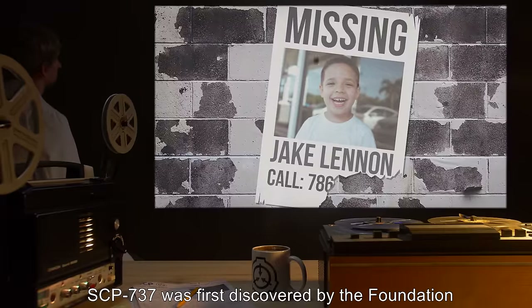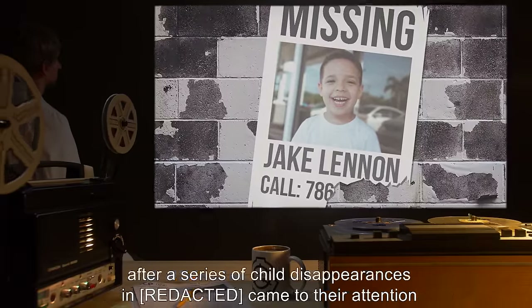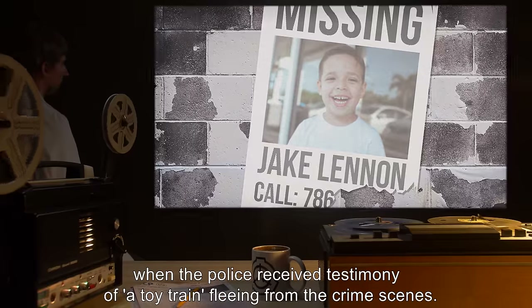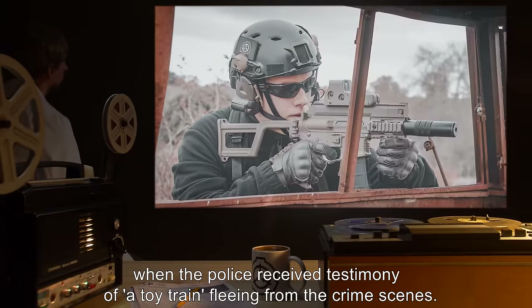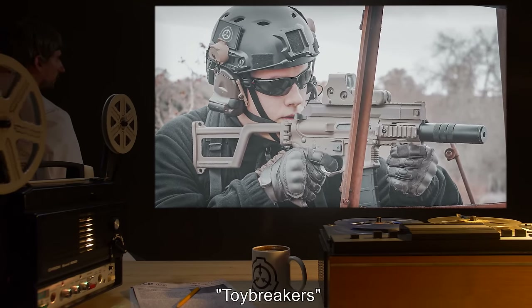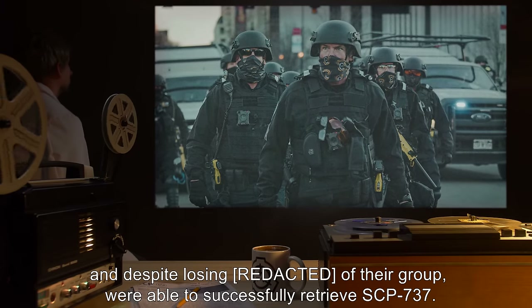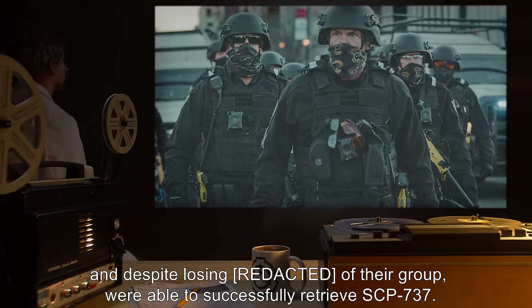History: SCP-737 was first discovered by the Foundation after a series of child disappearances and [redacted] came to their attention when the police received testimony of a toy train fleeing from the crime scenes. Mobile Task Force Moon-9, Toy Breakers, were sent in to investigate the matter, and despite losing [redacted] of their group, were able to successfully retrieve SCP-737.